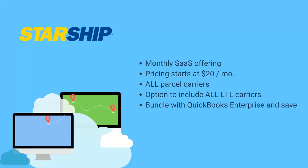As mentioned with being in the QSP program, we are offering bundled discounts of Starship and QuickBooks Enterprise — for both Starship on-prem with QBE and Starship Cloud.